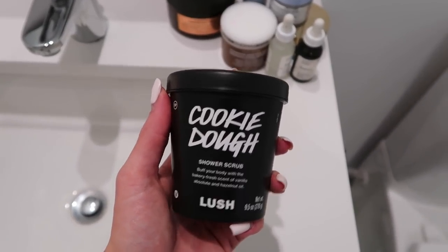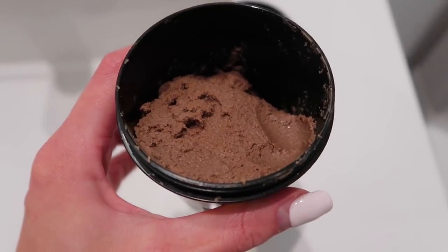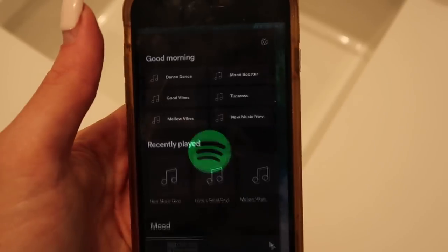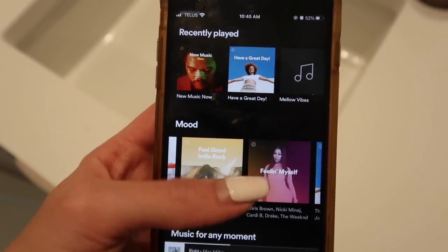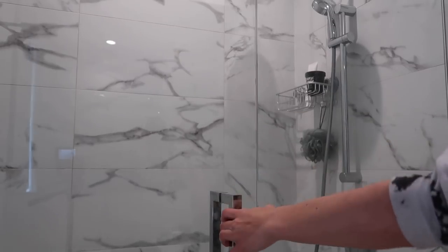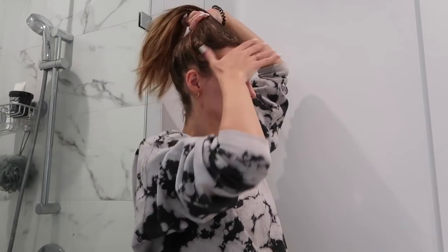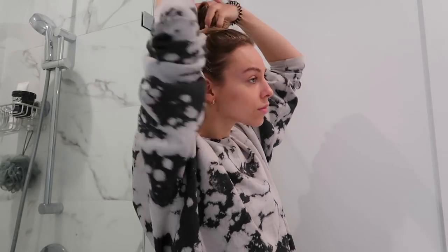I'm going to use the shower scrub from Lush — it's the cookie dough one. It smells so good. It looks like this — it looks like you could eat it.